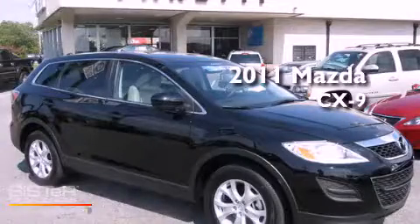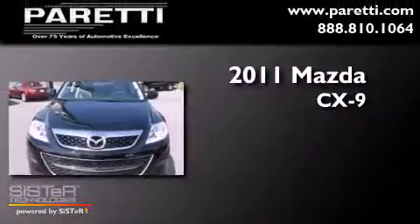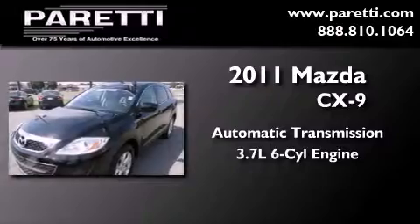This is a certified pre-owned 2011 Mazda CX-9. This crossover has an automatic transmission and a 3.7 liter V6.